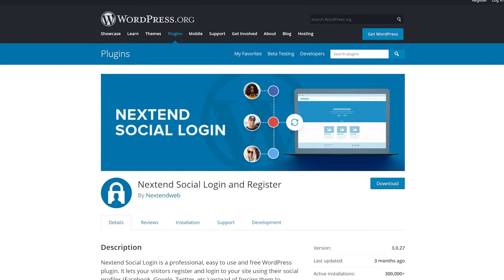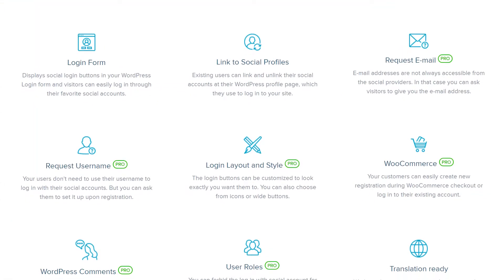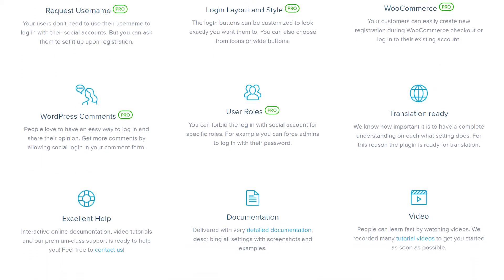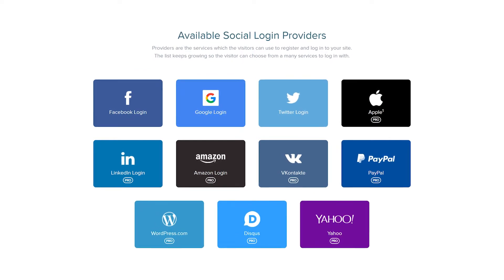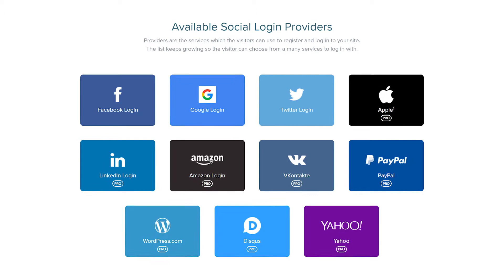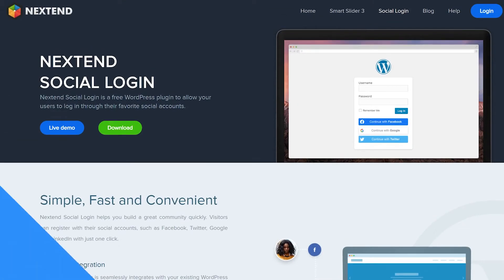Number three, Nextend Social Login and Register. If you want to enable users to register and log in using their social media accounts, this plugin is for you. The free version of the plugin adds support for Facebook, Twitter, and Google registration and logins. Plus, users will be able to use their social media profile pictures on their WordPress accounts. The premium version starts at $50 per domain.